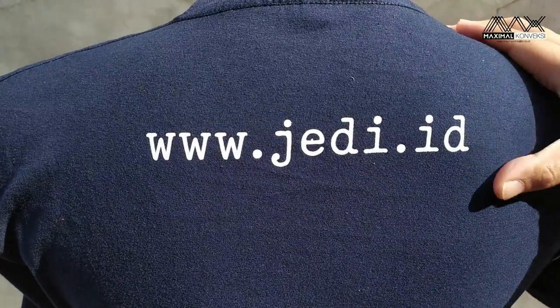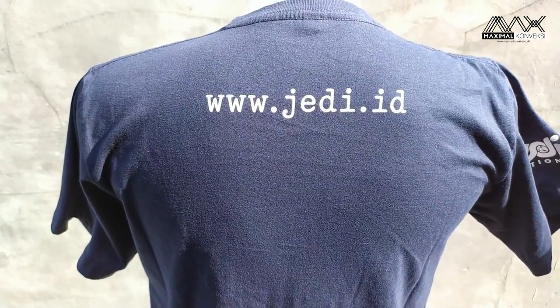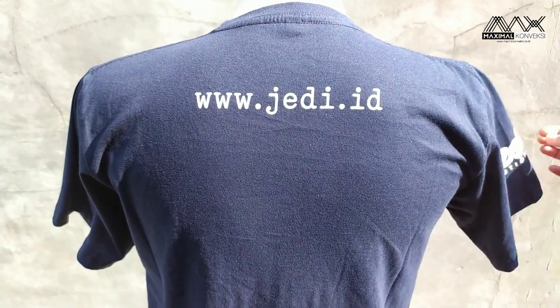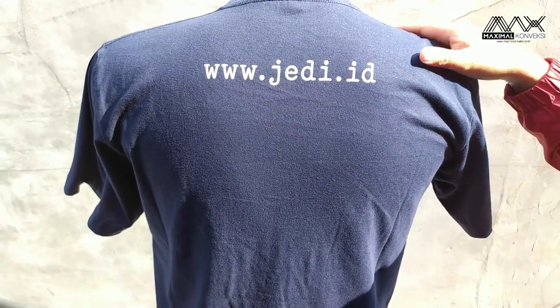Sekian penjelasan tentang kaos pesanan dari JDID kali ini. Semoga bisa memberikan gambaran untuk kalian semua yang mau bikin kaos. Assalamualaikum warahmatullahi wabarakatuh.